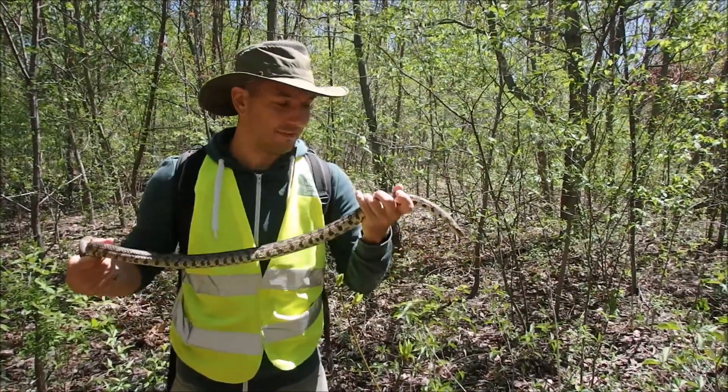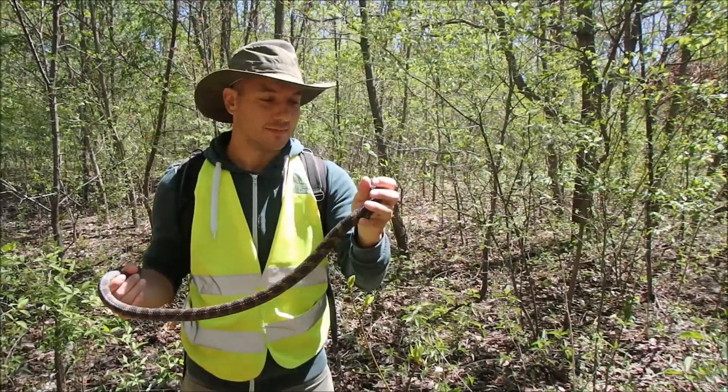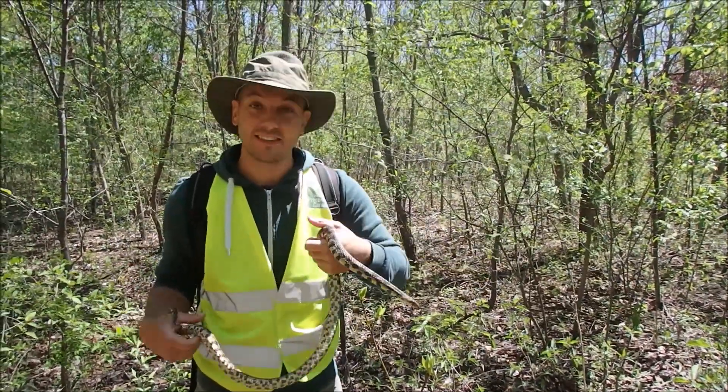We haven't found a Massasauga yet, but we found this guy, which is another species at risk here in the Ojibwe. It's the Eastern Fox Snake.